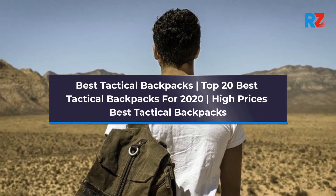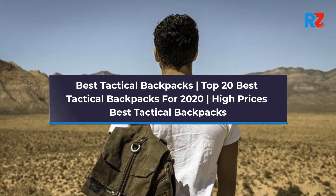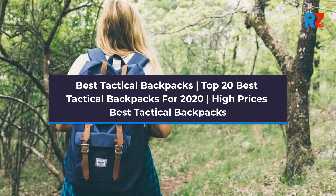Best tactical backpacks: top 20 best tactical backpacks for 2020, high prices, best tactical backpacks.